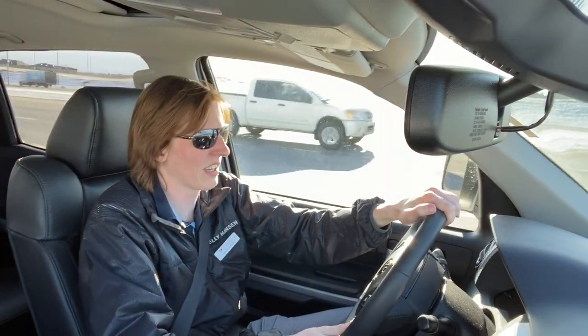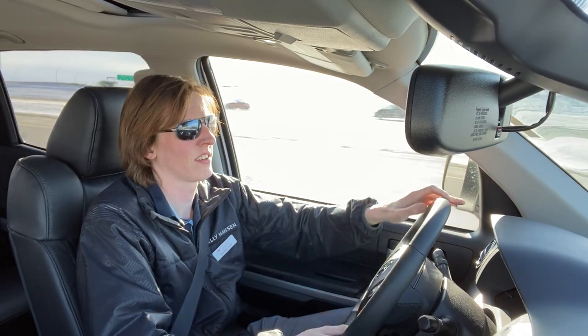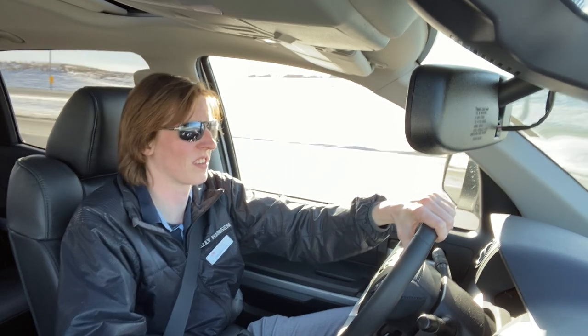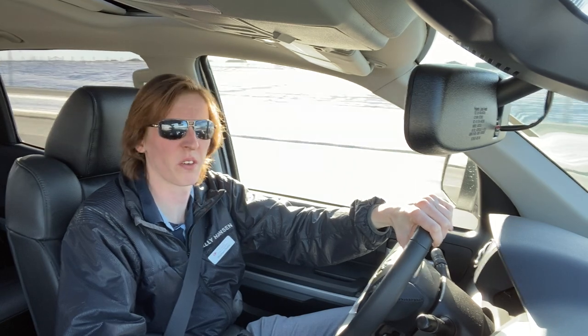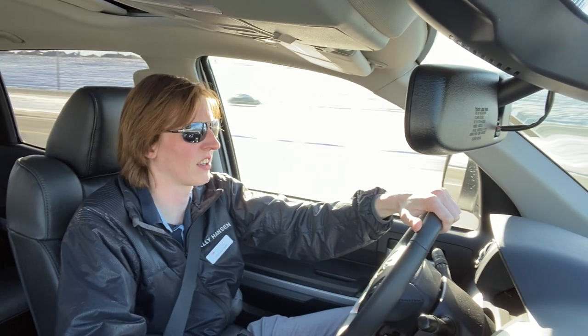We also have the largest rear differential gear ratio in class — a 4.11 — for the half-tons. That really helps you out with your towing.